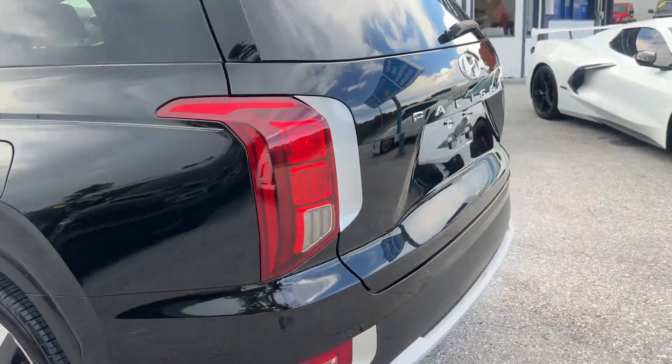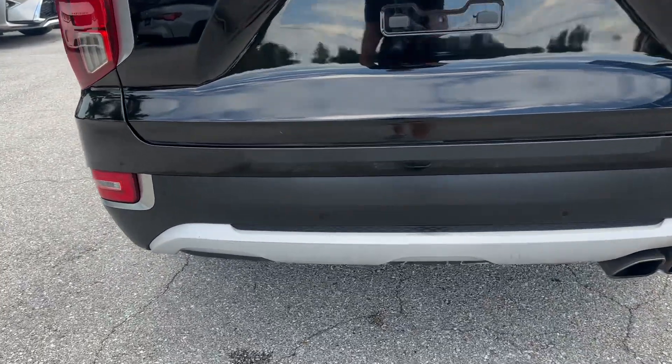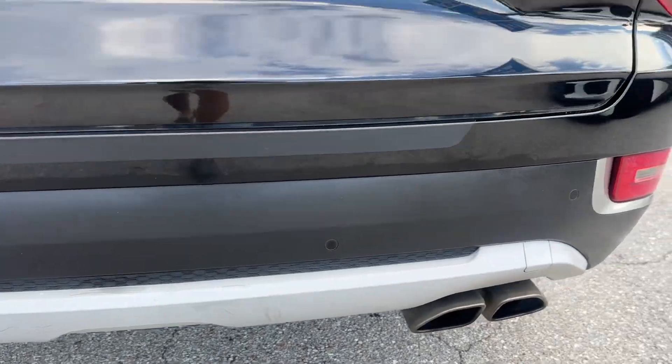Coming around the back. Tail lights are clean and clear — not cracked, broken, or faded. Rear bumper has a few little scuffs again, but nothing crazy.